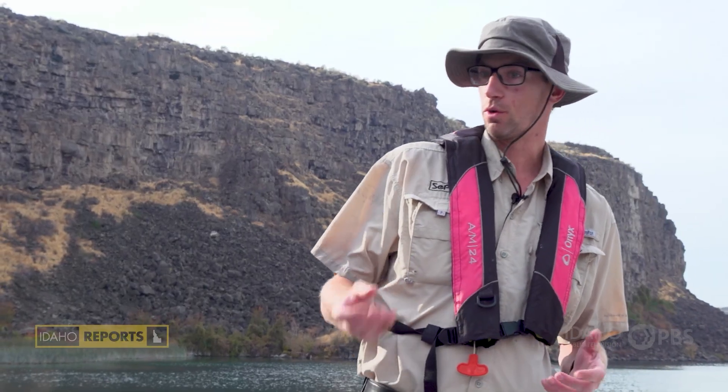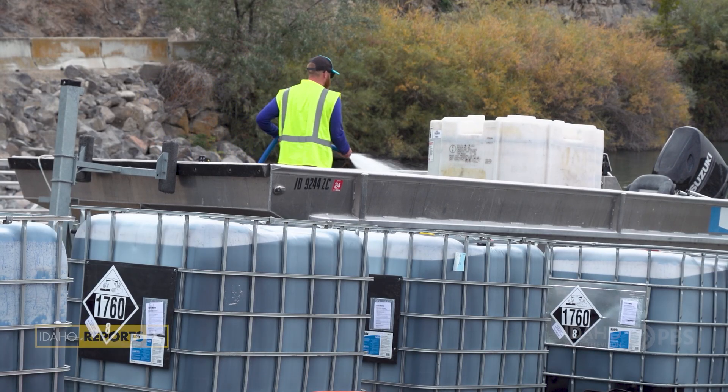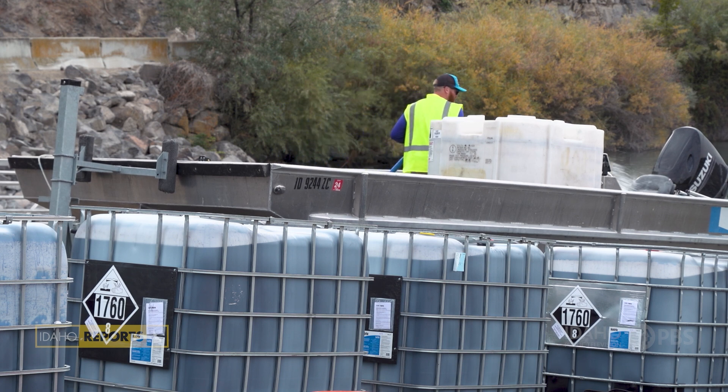The mussels are so prolific — one adult can produce over a million offspring in a single year. If you do the math, that's thousands every day. They can achieve over 30,000 individuals per meter squared of water, and they can attach to all surfaces and grow over 400 feet deep.